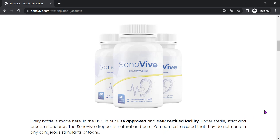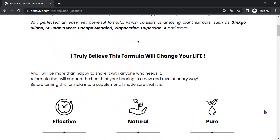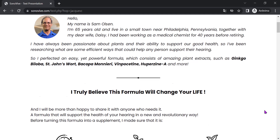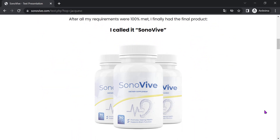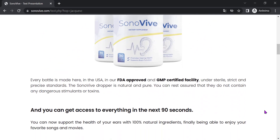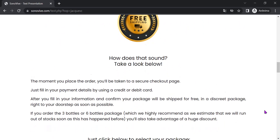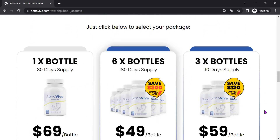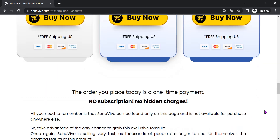As for the time of action, the results of Sonivive may vary from person to person. But many users report a significant improvement in their hearing and reduction of symptoms of ringing in the ears in a matter of weeks. In addition, the product comes with a 60-day money-back guarantee. If for some reason you are not satisfied with the results, simply contact the company and request a full refund of the amount invested.